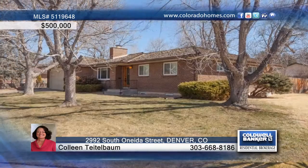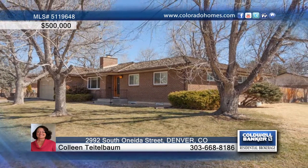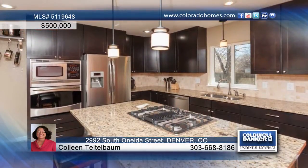You will love this 2010 total remodel on a fabulous corner lot, just steps to Bible Park. Inside you'll find an open contemporary plan, extensive hardwood floors, fresh paint, and all new windows. The new gourmet kitchen offers a gas cooktop,